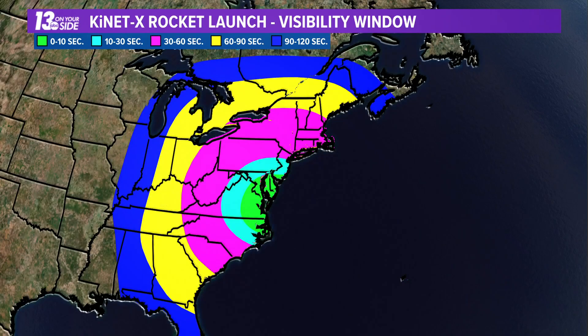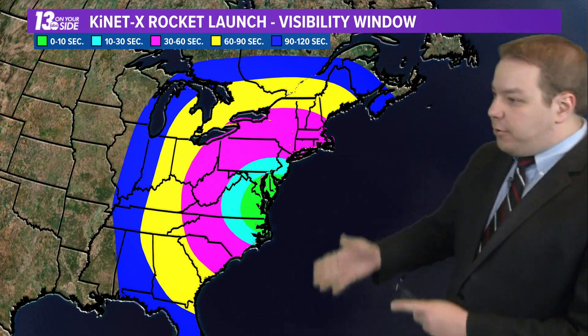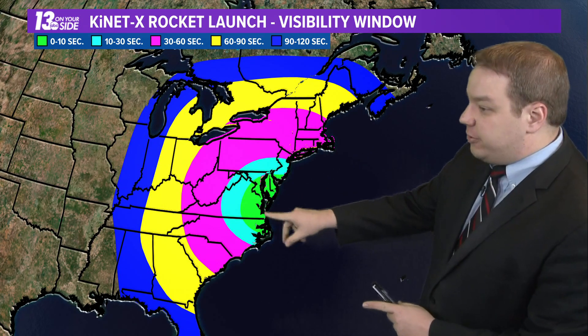You can watch the stream at nasa.gov/wallops. When it comes to the part of the country that could see the actual rocket itself, it's a pretty large swath, even though it does launch in Virginia and then heads out over the Atlantic Ocean.